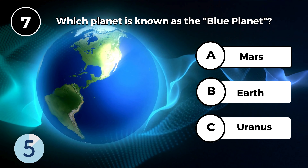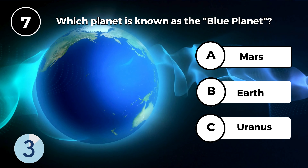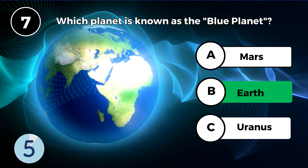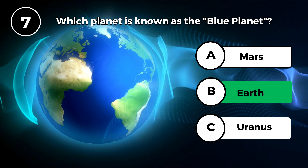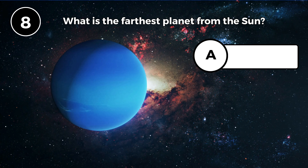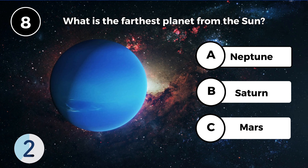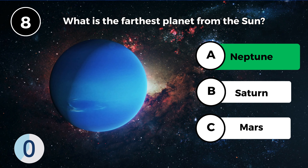Which planet is known as the blue planet? Earth. What is the farthest planet from the sun? Neptune.